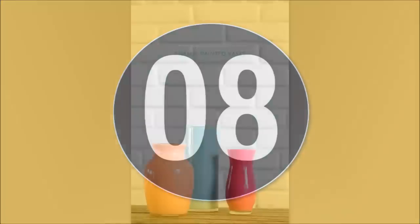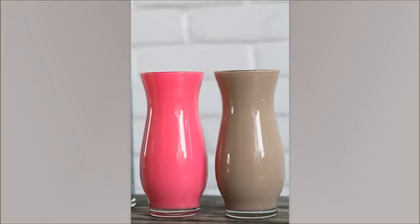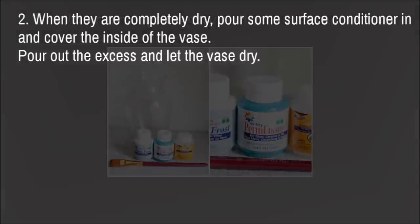Number 8: Enamel Painted Vases. This is simply applying enamel paint to vases to beautify them. Gather some old vases or get some new ones for a low price, then apply a variety of colors to them.